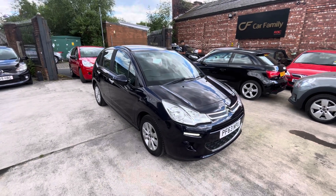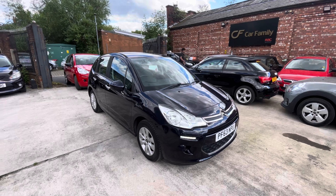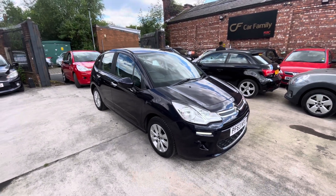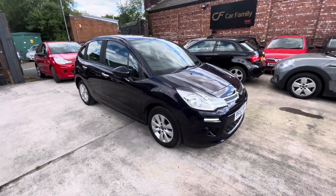Hi, James and Car Family here, just showing you the newest addition to our stock - a lovely Citroen C3, 63 plate, having done around 40 to 50,000 miles. I will show you the mileage in a second. The purpose of the video is just to show you the exterior and interior condition, so I'm just going to do that now.